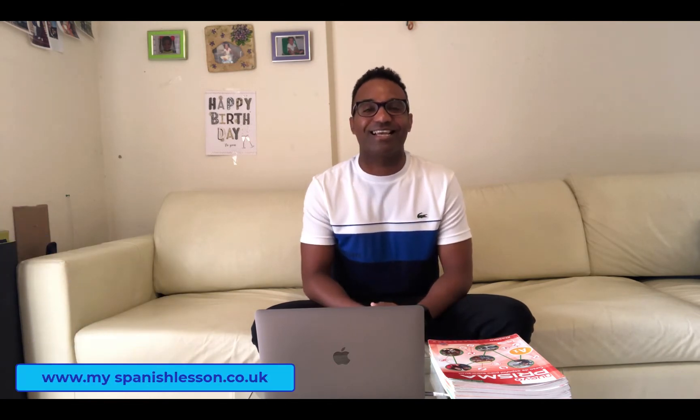Hello guys, my name is Leo from My Spanish Lesson. In this video I'm going to show you everything about our Spanish method, everything about how we teach you Spanish and how you can take your Spanish to the next level. The method that we use at My Spanish Lesson is Nuevo Prisma.